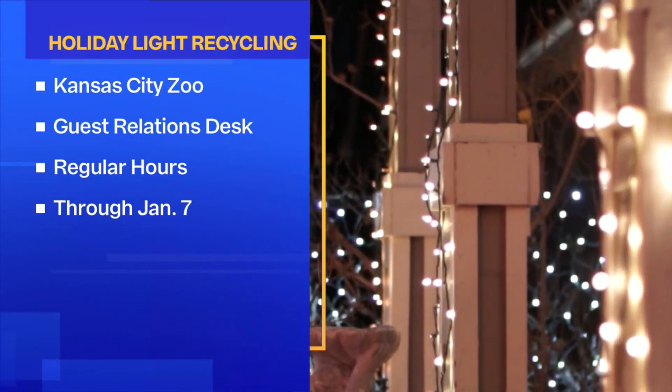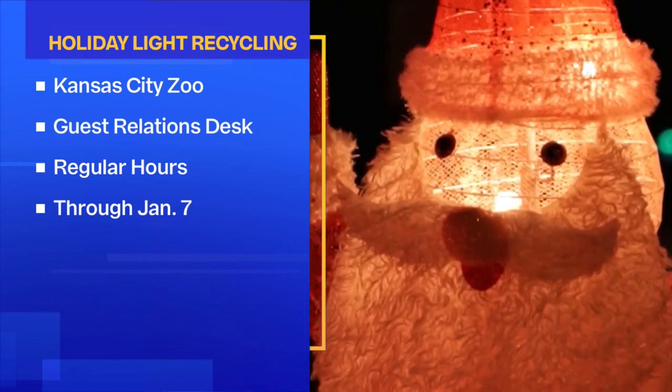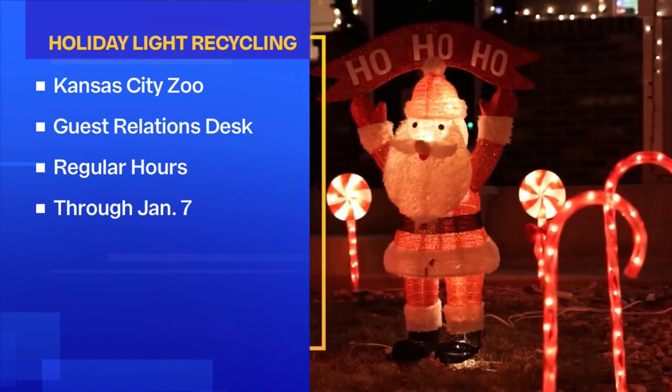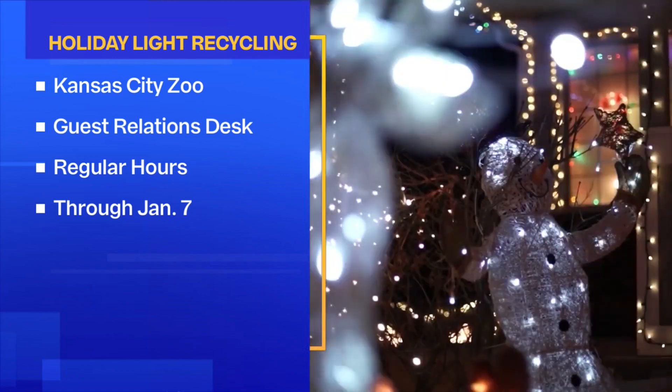You can take those old lights to the zoo's guest relations desk during regular hours. The last day you can drop them off, though, is Sunday, January 7th.